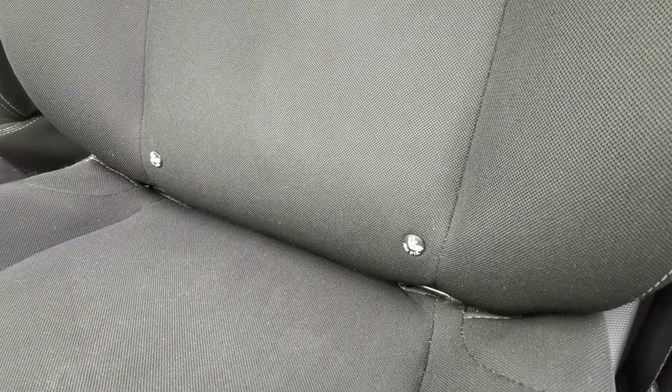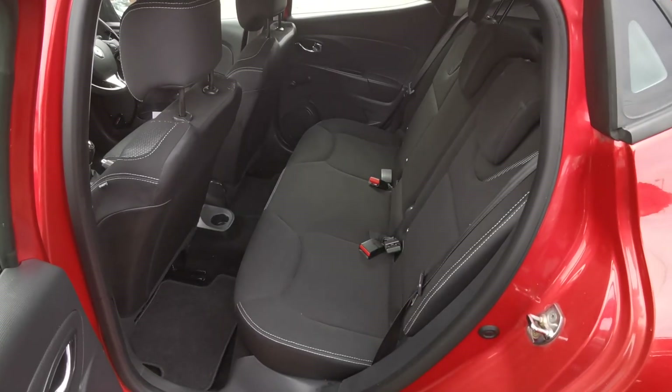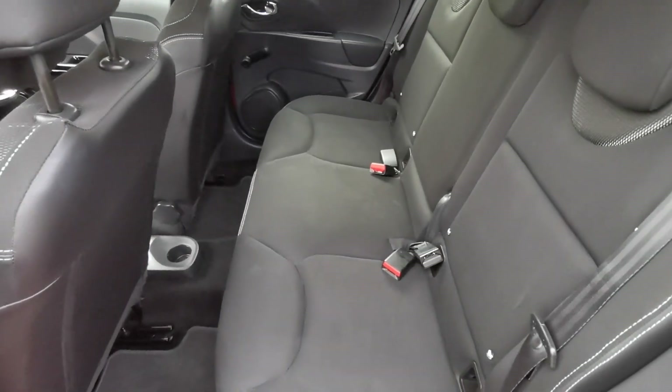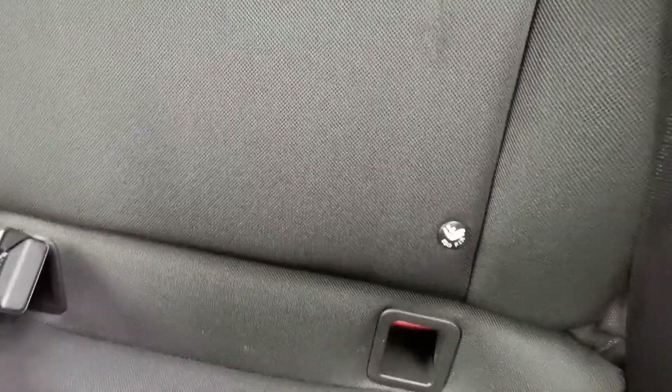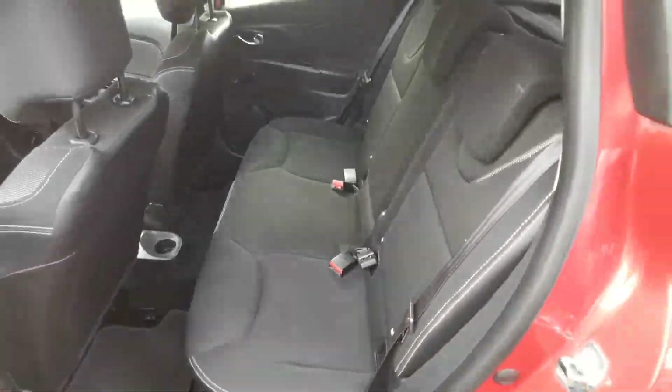A nice feature of this particular Clio is it also has Isofix mounts on the front seat as well as the rear ones. As we come in the back of the vehicle, there's a decent amount of leg room. You've got three full seats for adults including three-point seat belts for all three, and the external rear seats have Isofix as well.